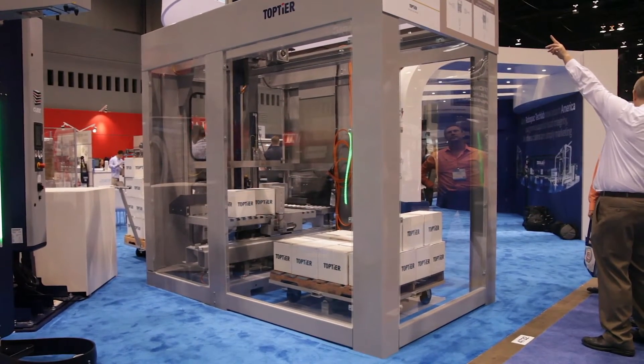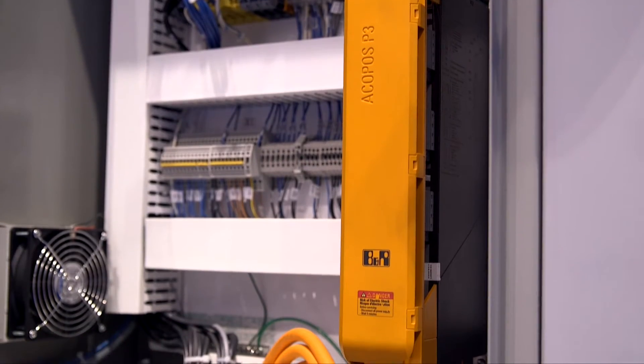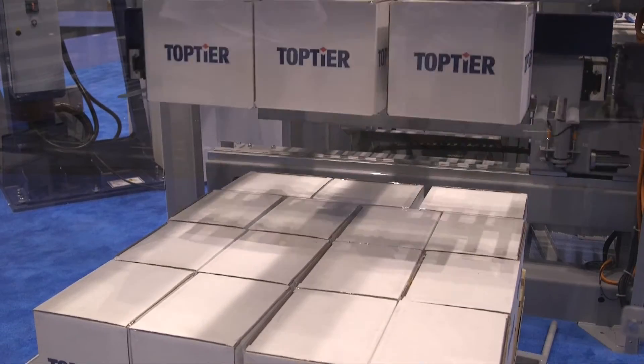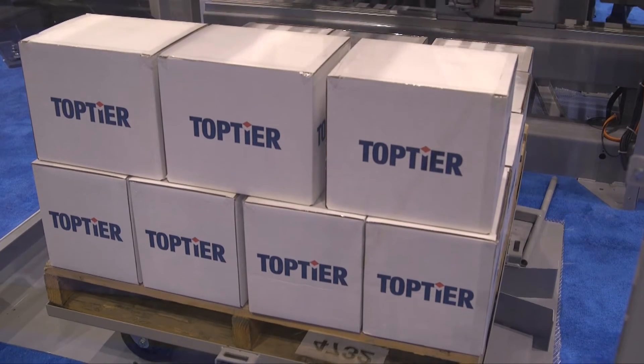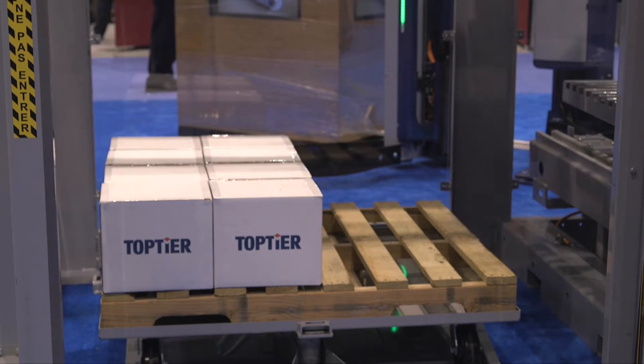TopTier has used B&R for the last six years, primarily using the Acopos servo drives which we operate in a VFD mode. In this case we're using both the Acopos P3 new servo drive system and the C70 HMI and CPU.